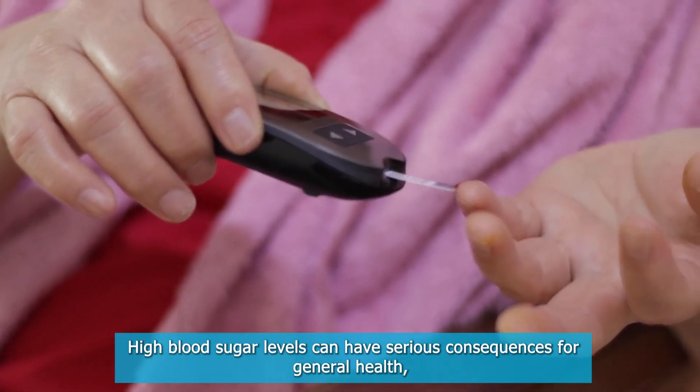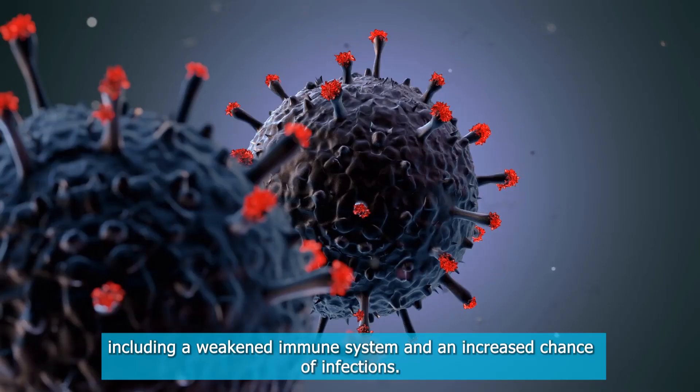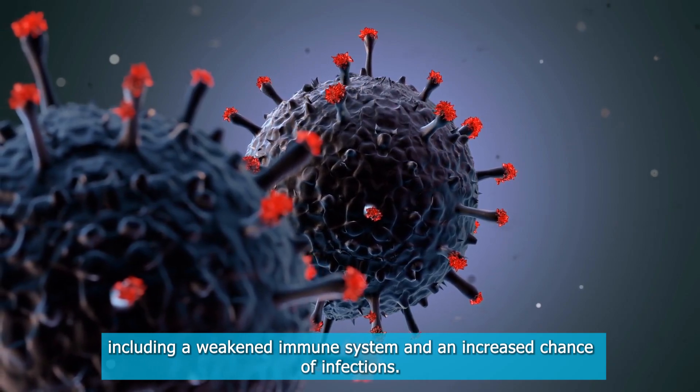High blood sugar levels can have serious consequences for general health, including a weakened immune system and an increased chance of infections.